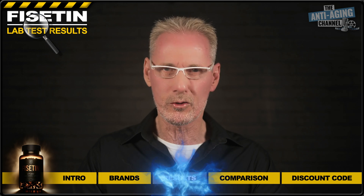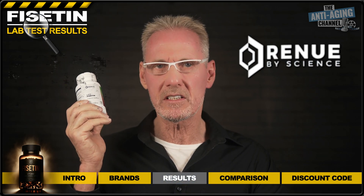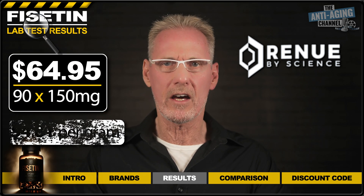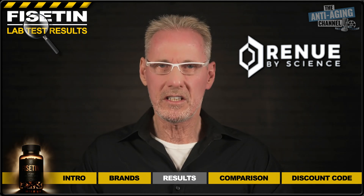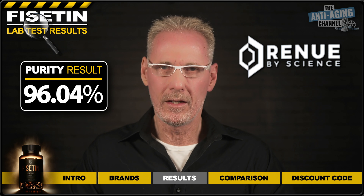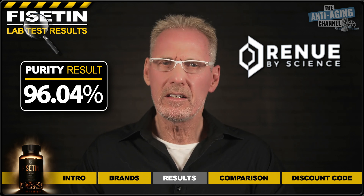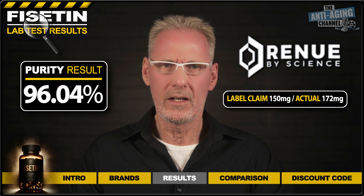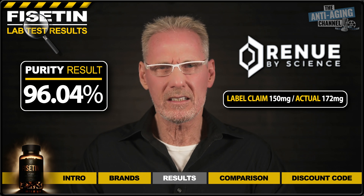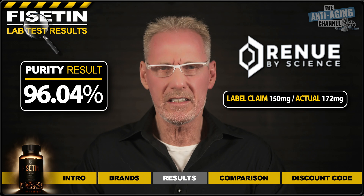So let's get straight to those results. We'll start with the Fisetin capsules from Renew by Science. These cost me $64.95 for 90 150-milligram capsules, which works out at $4.81 per gram. As you can see from the results, this product was rather low in purity at only 96.04%, and considering the high cost per gram, this was especially disappointing. Surprisingly, the capsules were overdosed by 22 milligrams — a pretty big discrepancy that makes me wonder how the dosing might compare from batch to batch. But at least it wasn't underdosed in this instance.